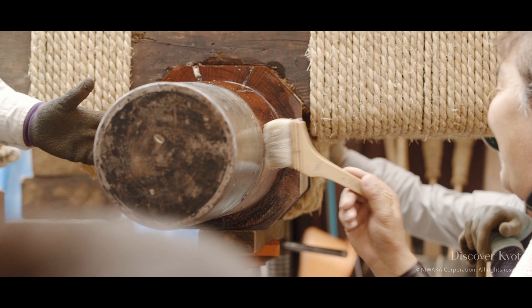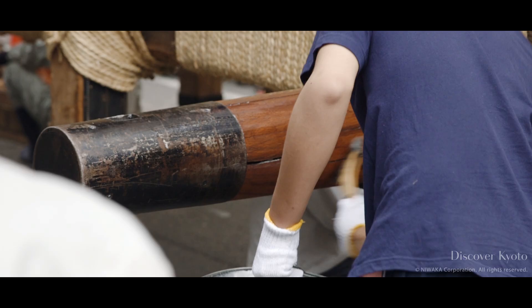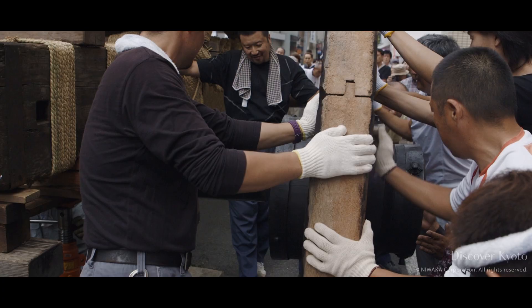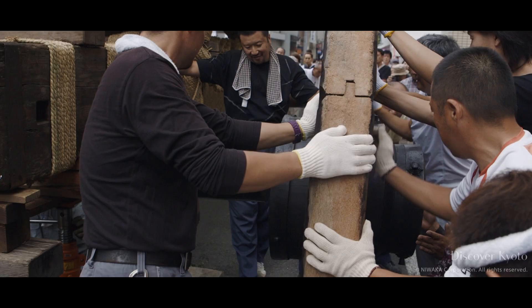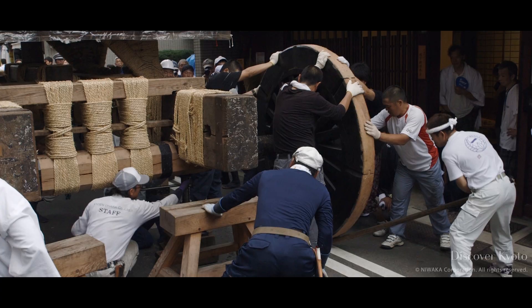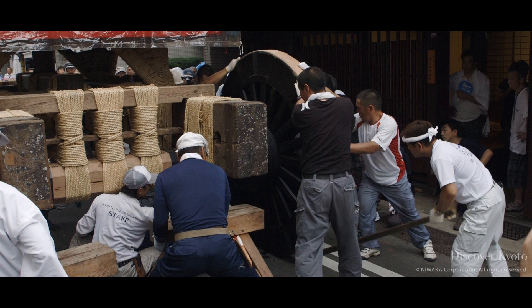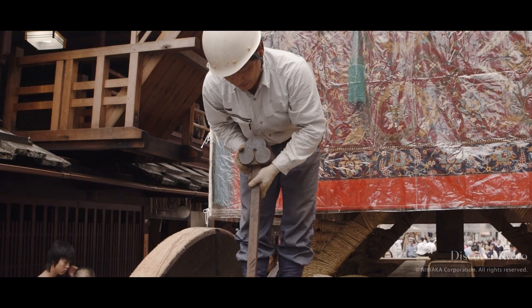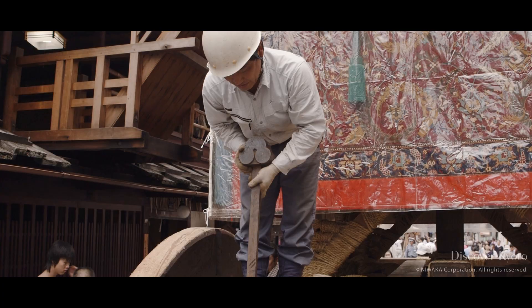The axles are greased before the wheels are mounted. The wheels are about 6 feet in diameter and last for 50 to 100 years before they need to be replaced. After mounting, they are watered so the wood expands and locks into place.